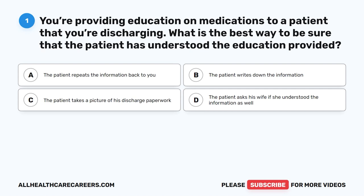Question 1. You're providing education on medications to a patient that you're discharging. What is the best way to be sure that the patient has understood the education provided? A. The patient repeats the information back to you. B. The patient writes down the information. C. The patient takes a picture of his discharge paperwork. D. The patient asks his wife if she understood the information as well.